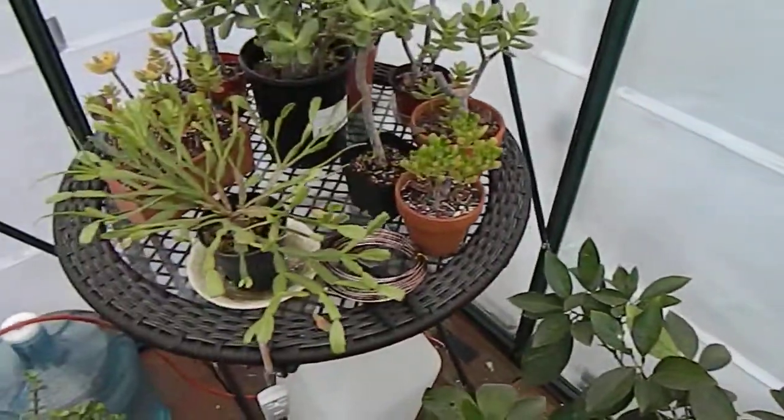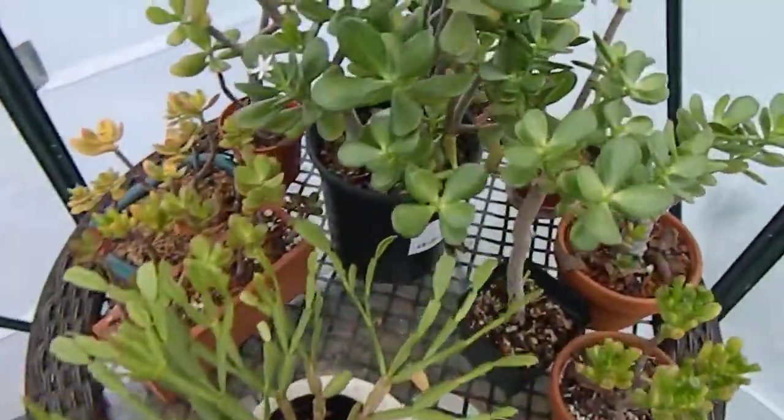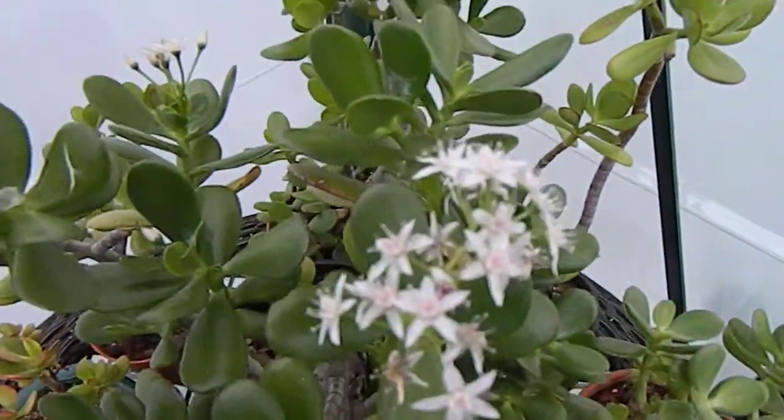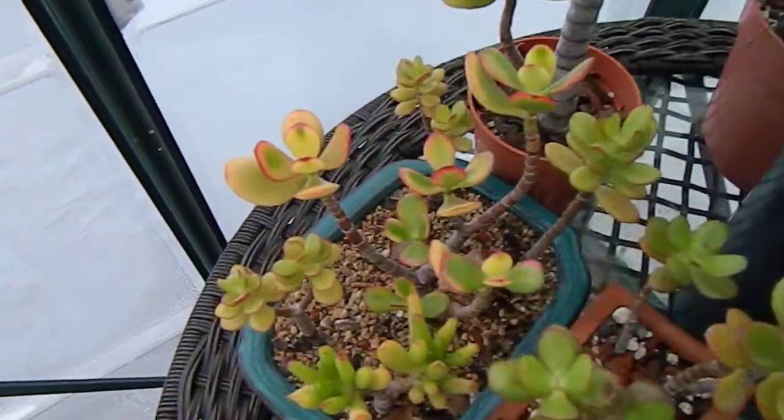On this table here a bunch of jades and a Christmas cactus. This jade is still blooming — standard jade, California red tip. There is a nice humble sunset.